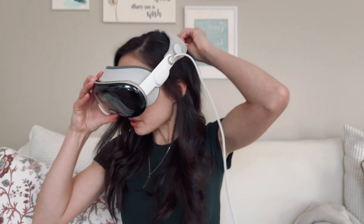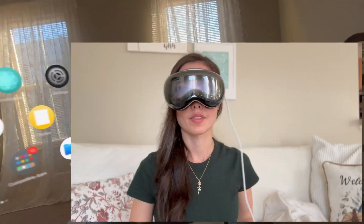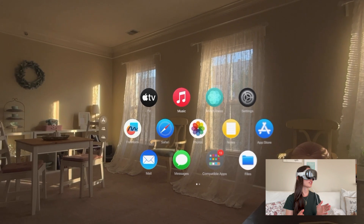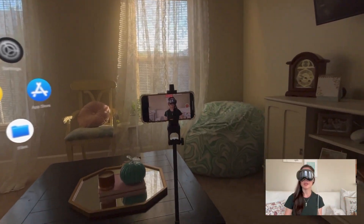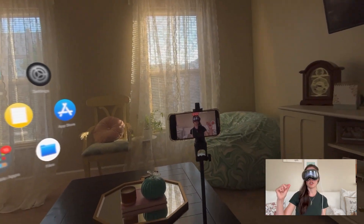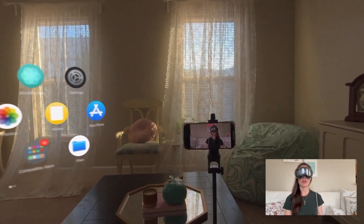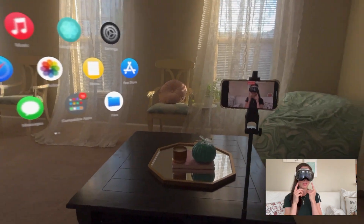So I'll go ahead and put this on. To interact with the Vision Pro, you look around at different icons and different content — that's like moving your mouse or moving your finger along the trackpad. And then to select something, you pinch your fingers. You don't actually see me doing it because I just have my hands resting down on my lap. The cameras to pick up that motion are here at the bottom of the Vision Pro.